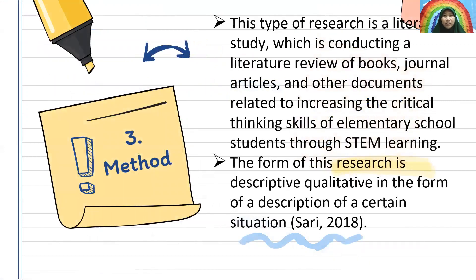Three, methods. This type of thesis is a literacy study, which is conducted on a literature review of books, journal articles, and other documents related to increasing the critical thinking skills of elementary school students through STEM learning. The form of this thesis is descriptive qualitative, in the form of a description of a certain situation.